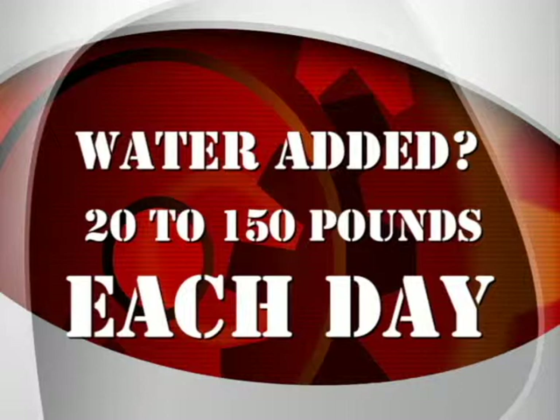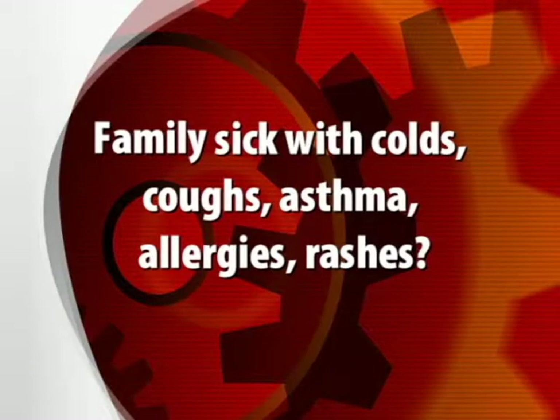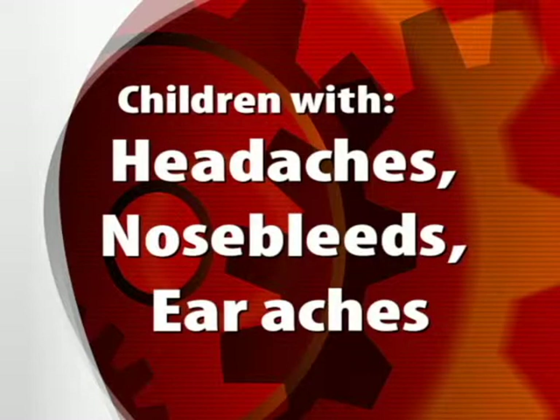If you have even a slight moldy odor problem, unseen mold may be growing on the back of your home's drywall. A concealed radon system that you cannot turn off may be the cause. If you have mold or moldy odors and members of your family, even your pets, have been suffering from recurring asthma, allergies, or respiratory illnesses, a concealed radon system could be the cause.